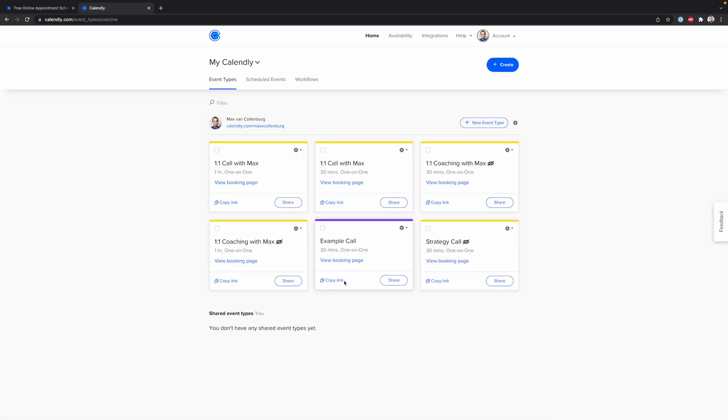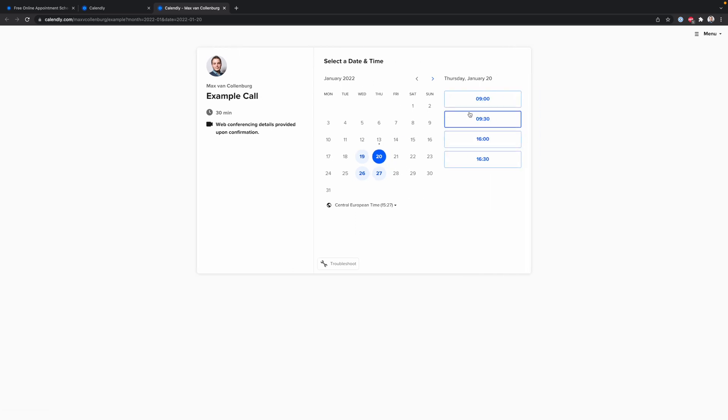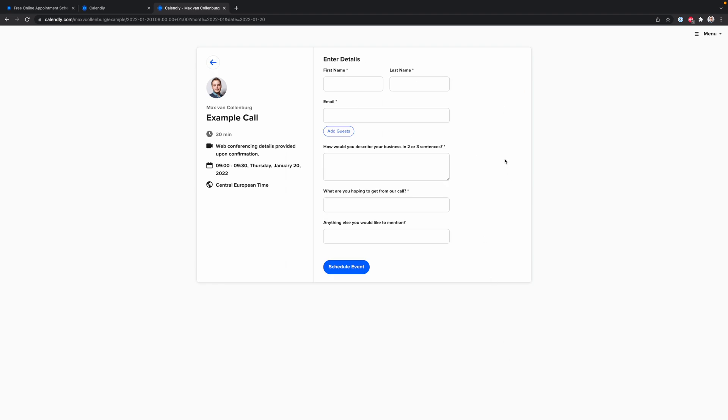When people click the link — for example, the example call event — the page looks like this. They can see that next Thursday I'm available either at 9am or 4pm. They just click, confirm, fill out their data, and that's that.